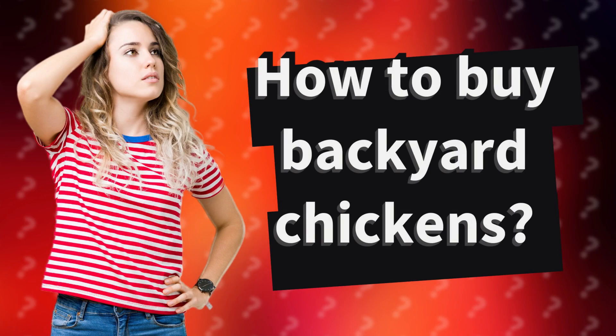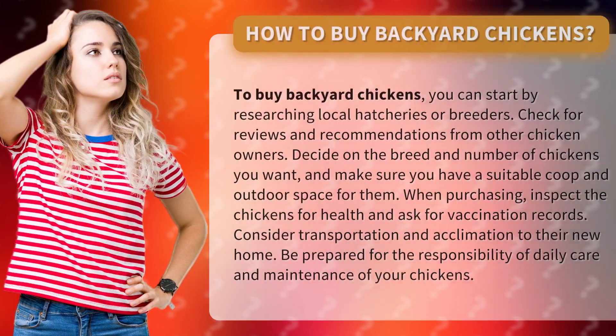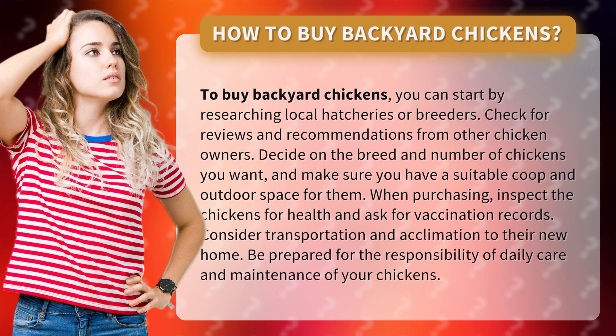How to buy backyard chickens. To buy backyard chickens, you can start by researching local hatcheries or breeders. Check for reviews and recommendations from other chicken owners.